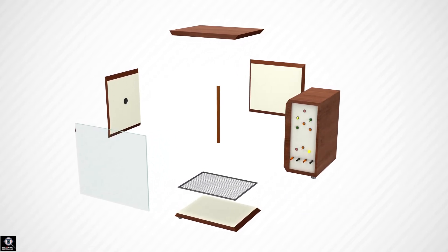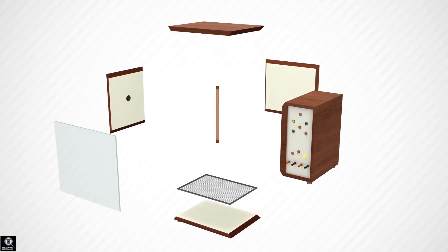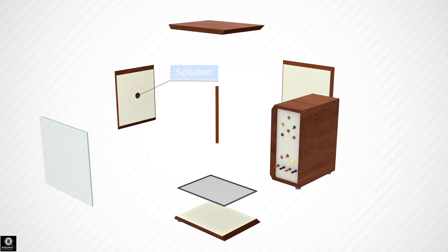In the center of the chamber is a wooden pole which acts as a shock-free zone. A speaker connected to a buzzer is placed inside the box.